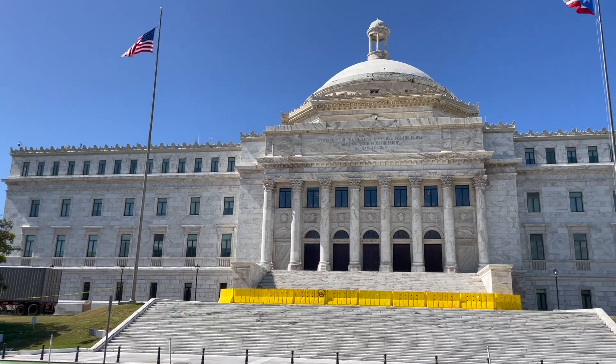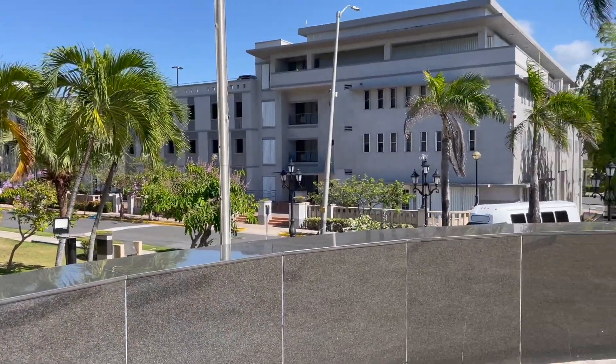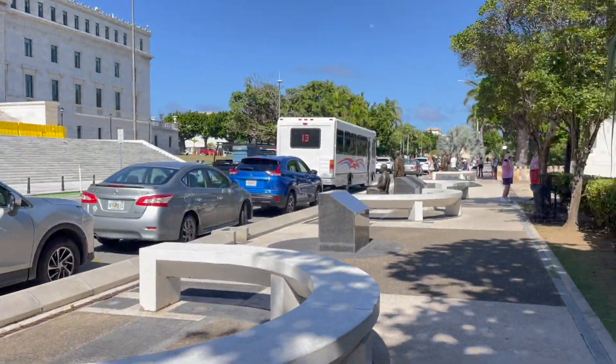This is the capitol building in San Juan. It's really cool that there's a United States flag and a Puerto Rico flag, and it even has a quote by Abraham Lincoln right on the center. It's closed for construction right now so we won't be able to go in. The area around the capitol is very pretty — lots of little waterfalls, flowers, and trees. This is the walkway of the presidents. Right here is Theodore Roosevelt, Herbert Hoover, and plenty of other presidents down there.